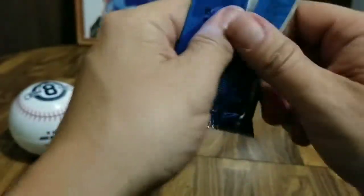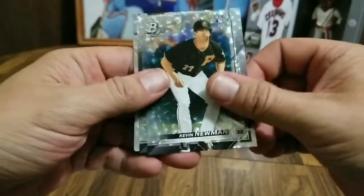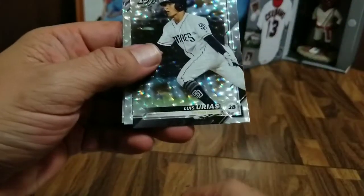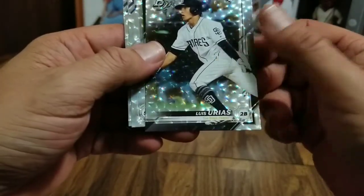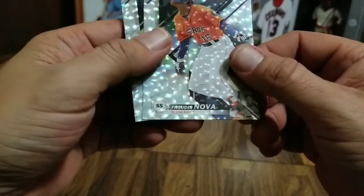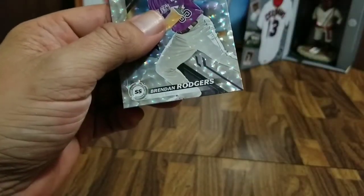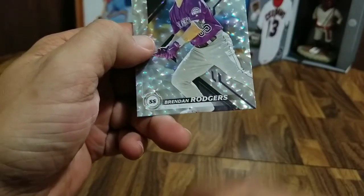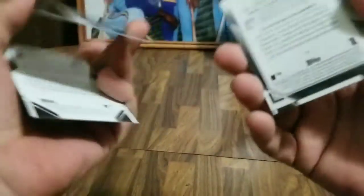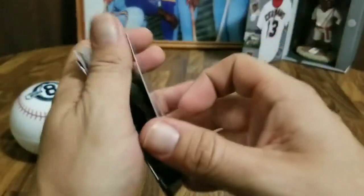Last but not least, we have the parallel cards. We've got a Kevin Newman rookie card, a Luis Urias rookie card, Freitas Nova — he's an Astro, so he will go to Jacob — and then Brendan Rodgers. Nothing knock-down drag-out awesome out of those, and don't see anything numbered in this lot either.